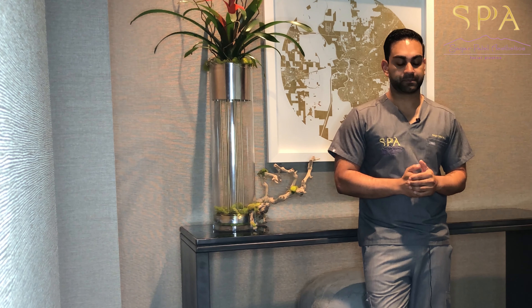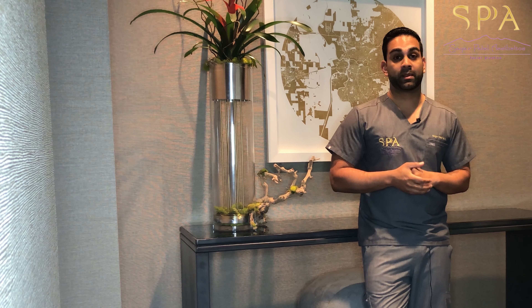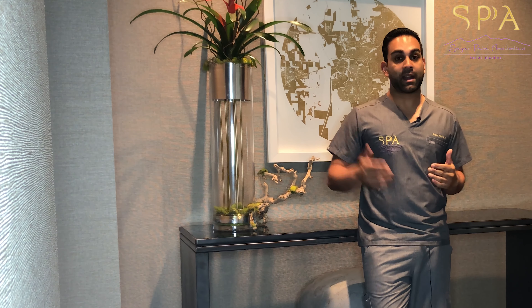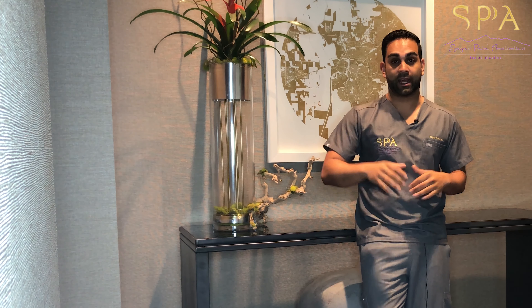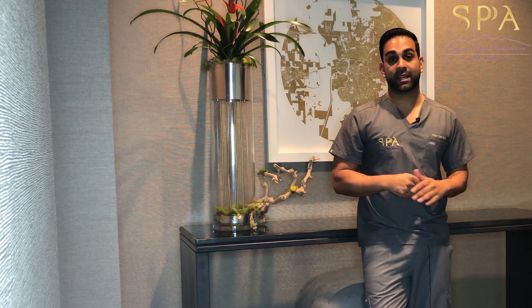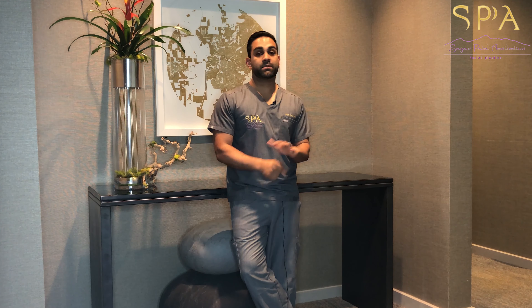Some of the important decisions that go into this are questions as simple as how tall are you. If you're six foot five, it doesn't really matter what the hair is like at the very top of your head, because it's very rare that someone will be looking from above at that hairline, and we can focus most of the grafting on the front. A huge mistake is to give everyone a similar hairline and a similar design, because every patient should be customized differently.